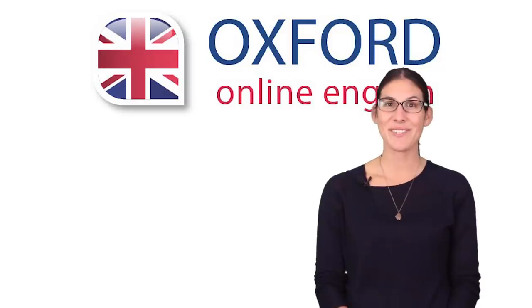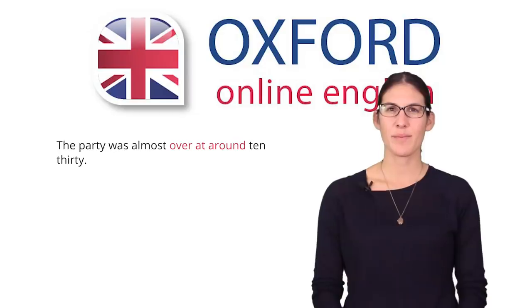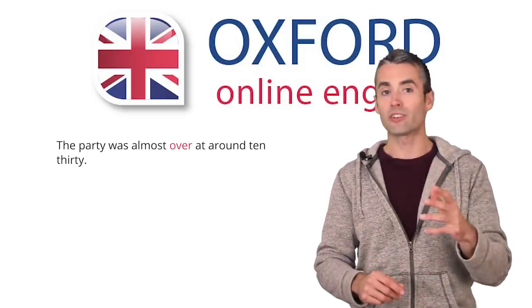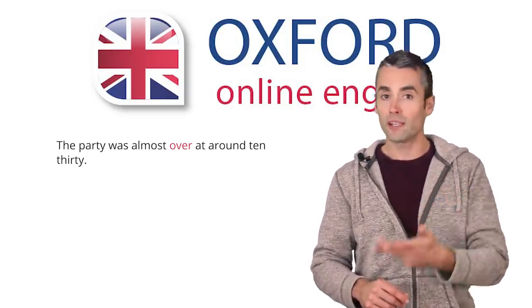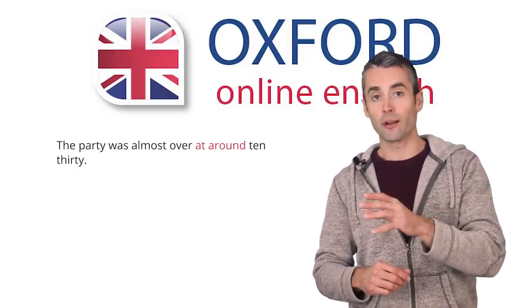Let's look at our first sentence: 'The party was almost over at around 10.30.' This sentence contains three prepositions altogether. What are they all doing? The first 'over' technically isn't a preposition — it's an adjective which describes the noun 'party,' and it means 'finished.' Then you have two prepositions describing when the party finished: 'at around 10.30.'